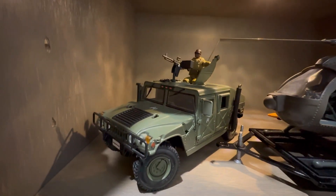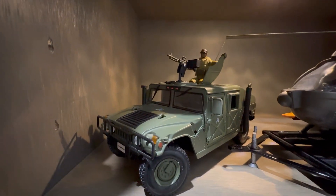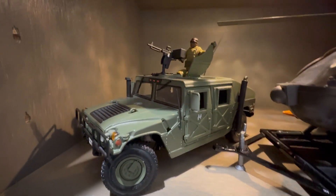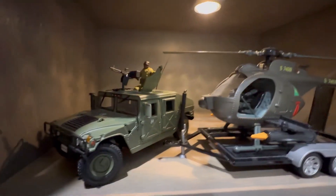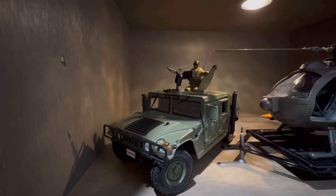And then we've got this Mysto 1/18 scale Humvee. At one point this was a background piece for some Jurassic Park stuff that I did in the past, but now it's just chilling with the little bird right here. And then we've got a figure on top there.